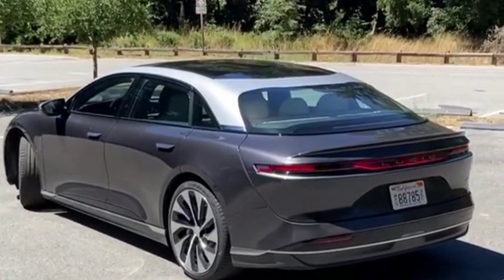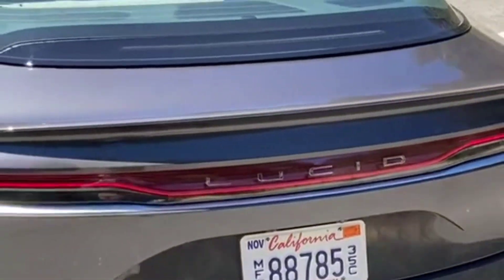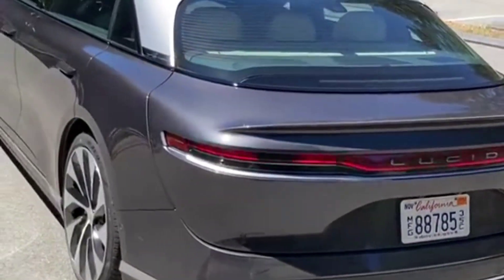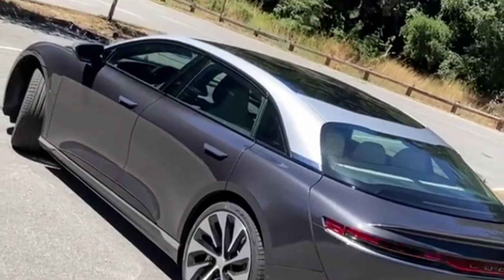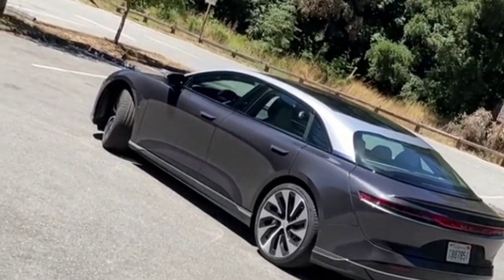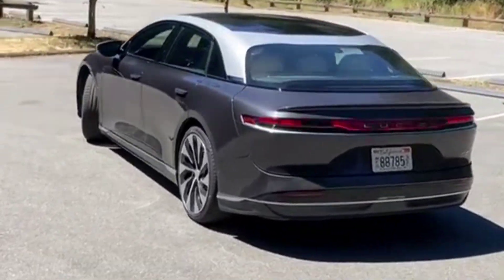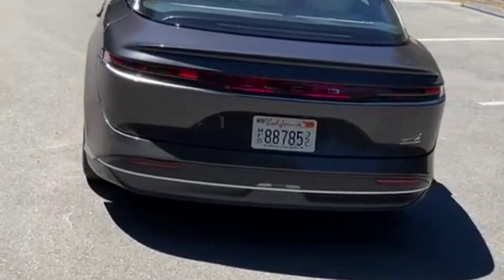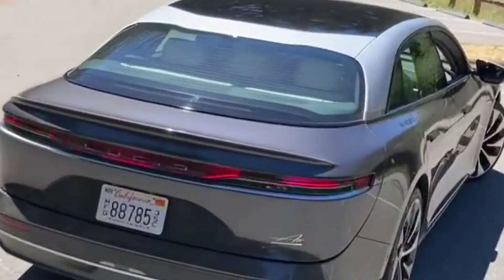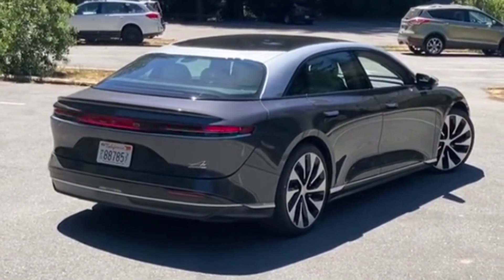Around town you won't miss the absent horses, because this is still a frisky powertrain — surging from 30 to 50 miles per hour takes just 1.8 seconds. Even flooring it off the line, the difference between 1,111 and 620 horsepower is a scant 0.4 seconds to 60 mph, with the Touring notching a still-impressive 3.0 seconds. While it can't match the Dream's 10.1-second, 142-mph quarter mile, buyers shouldn't feel shortchanged by 11.0 seconds at 126 mph.